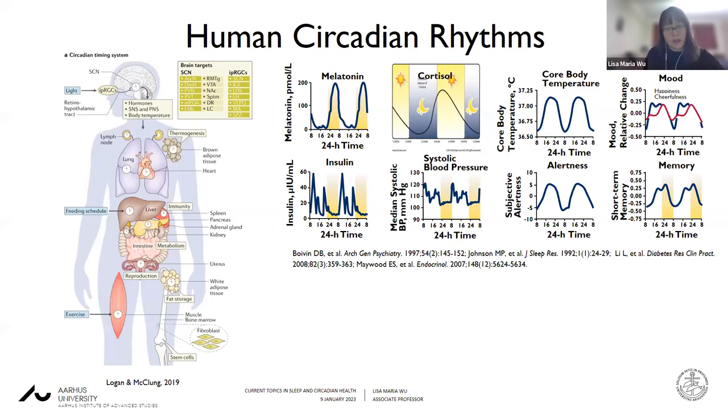When we think about circadian rhythms, what are they exactly? They are endogenous rhythms — predictable cycles of rhythmicity, approximate 24-hour cycles of rhythmicity in our behavior, our physiology, and our biochemistry. They are intrinsically rhythmic and generated from our bodies. They are controlled by the suprachiasmatic nucleus, which is situated in the hypothalamus. It is our central circadian pacemaker, or our master clock, that occurs in the brain.